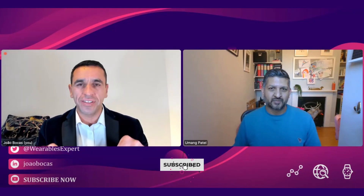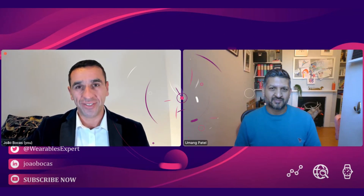Umang, once again thank you so much for accepting my invite, sharing these magnificent insights, your expertise, your experience, and for a brilliant discussion. To all our viewers and listeners: make sure you click the subscribe button, follow Umang's work — I'll post his LinkedIn and social media links — connect with our partners, and I look forward to seeing you next week.